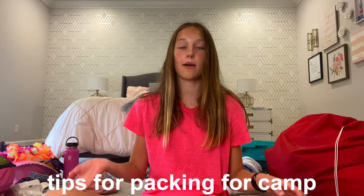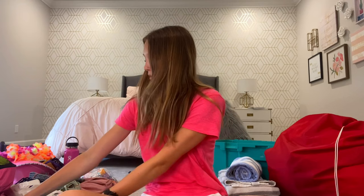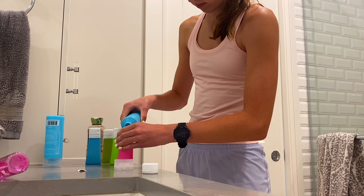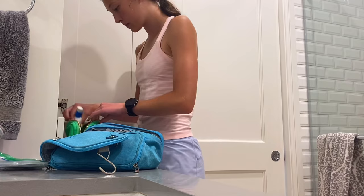The very first thing I did was start with my toiletries. I have these little containers from Target that I put all my shampoo, conditioner, body wash, and face wash into. I think that'll be really nice so I don't have to bring my actual containers but I can still use my normal products. I put everything else into one of three bags just to keep it more organized.